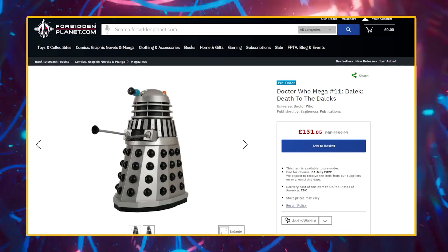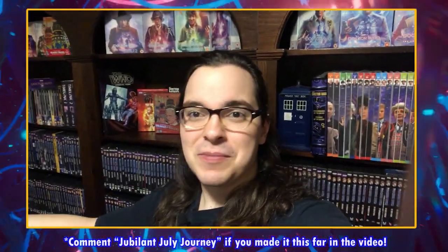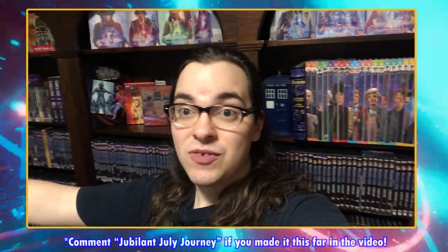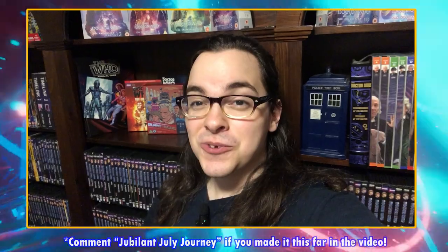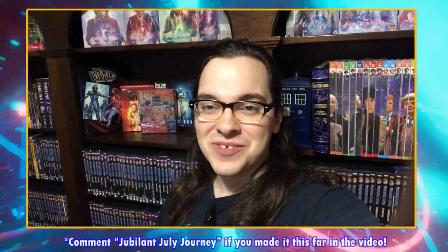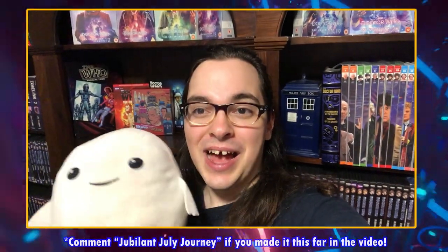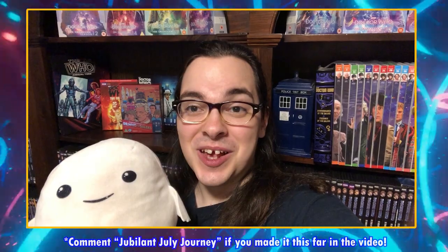That finishes up our Forbidden Planet merchandise section — all of this is linked in the description below. That's all the merchandise I'm aware of, but I'm sure I've missed something. Comment below if I've missed anything, if you have anything on pre-order, and what you're most excited for this month. If you made it this far, comment using the phrase 'joyous July journey' so I know you made it to the end. Thanks so much for watching — stay safe, wear a mask, keep growing your knowledge, collection, and connection with other Doctor Who fans. Albert the Adipose says hello, and we both hope to see you in the next video!